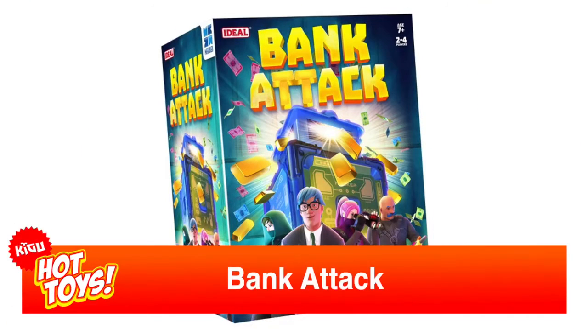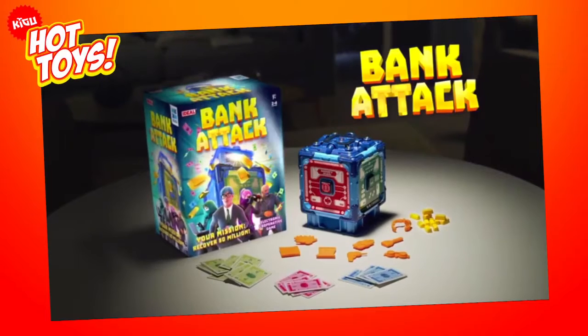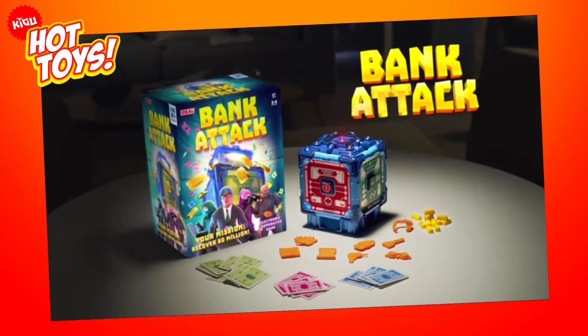Bank Attack. Two, three or four players have the opportunity to pull off the greatest bank job in history. But there is a catch — there's only five minutes to get into the gold-filled vault.